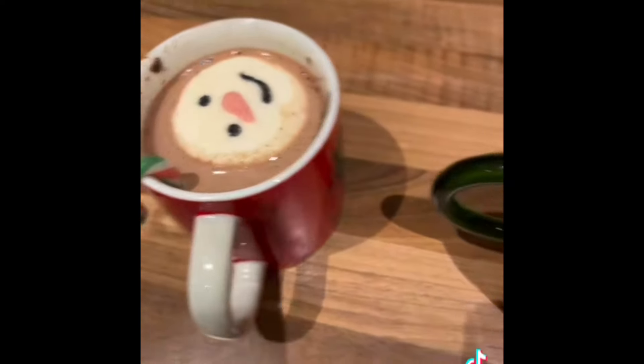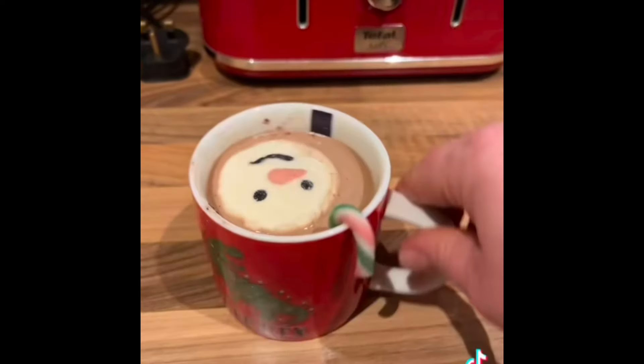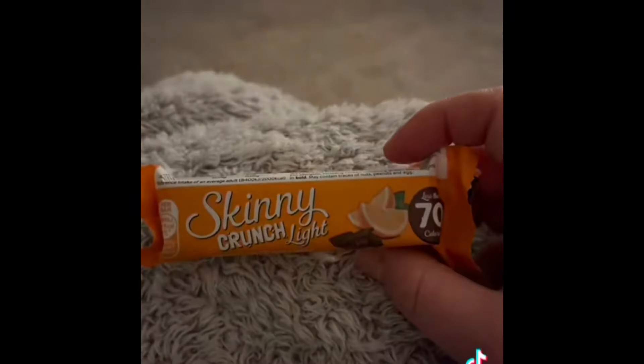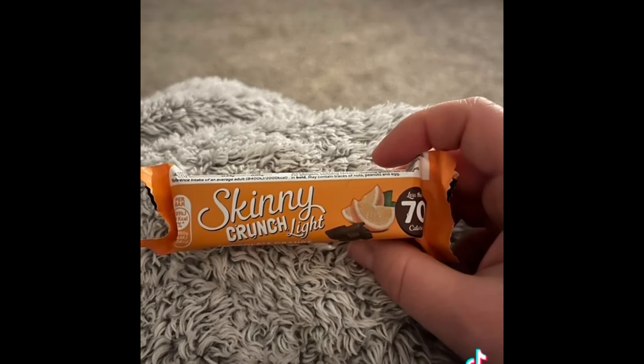I finished off my day with one of the Options mint hot chocolates, which is just a sin and a half. I was making one for my son as well and he had all the marshmallows and candy canes — we were having a little movie night. I finished off with one of the skinny crunch bars, the other part of my healthy extra B. Taking a bit of a guess with the dressing, I'm going to say eight and a half sins for today.